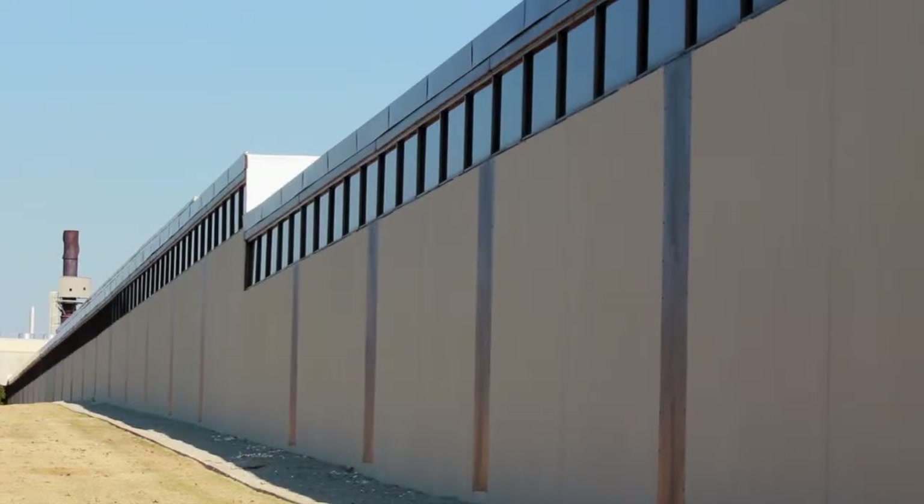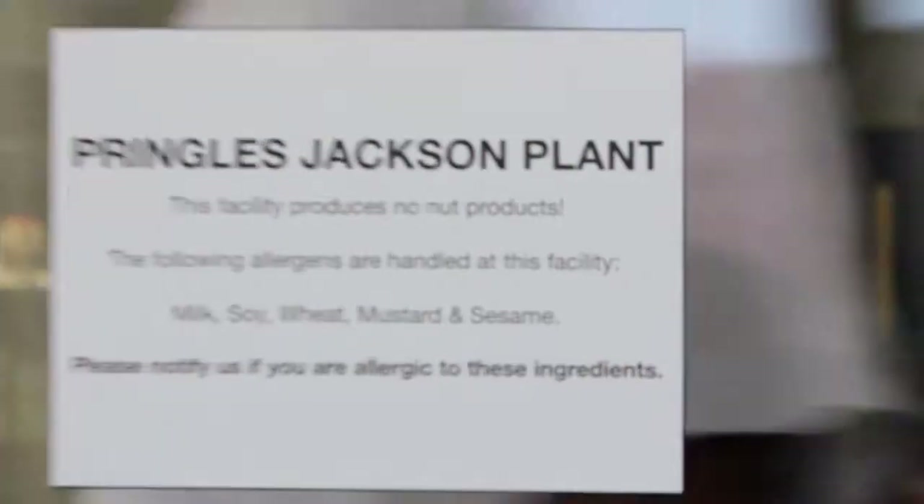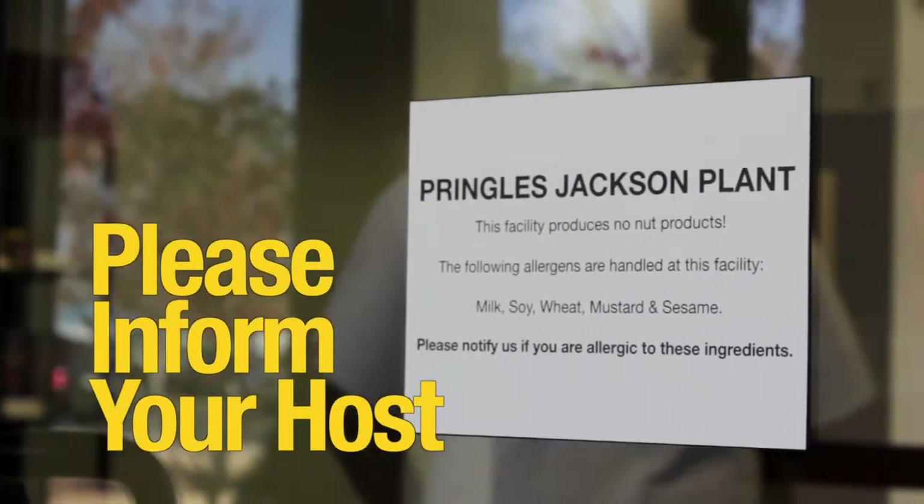This manufacturing site does have ingredients that contain whey and dairy products. If you are allergic to these ingredients, please inform your host.